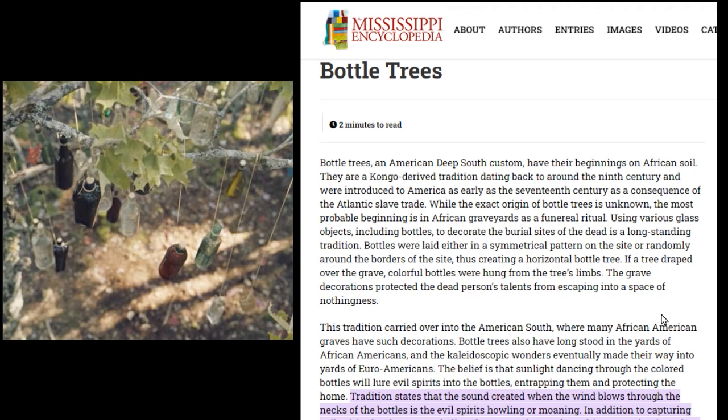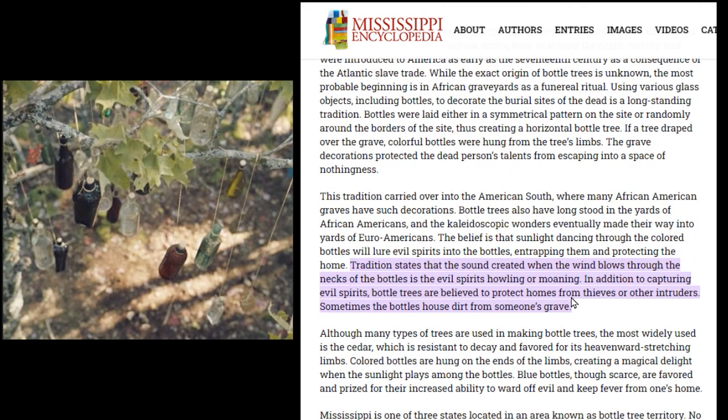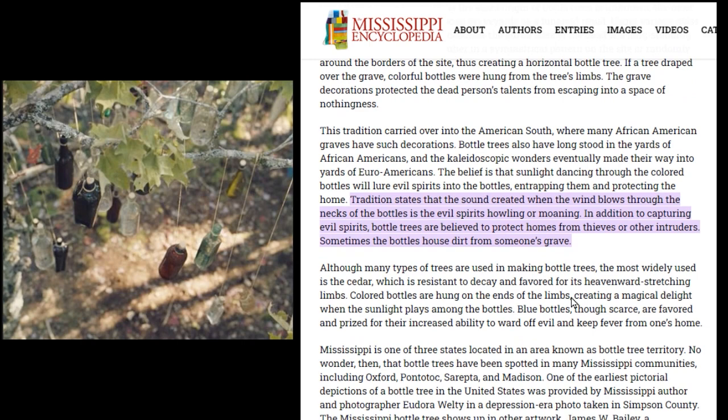Using various glass objects including bottles to decorate the burial sites of the dead is a long-standing tradition. Bottles were laid either in a symmetrical pattern on the site or randomly around the borders, thus creating a horizontal bottle tree. If a tree draped over the grave, colorful bottles were hung from the tree's limbs — the grave decorations protected the dead person's talents from escaping. On the show, the bottle trees have different bottles in different colors, and I think that's because they're over a grave.